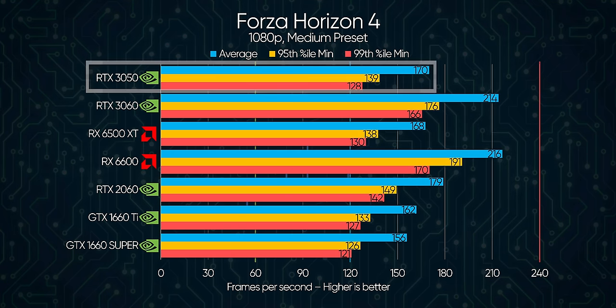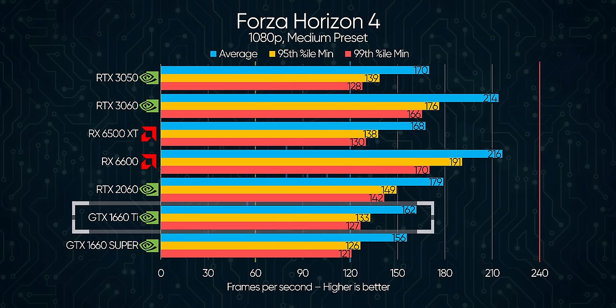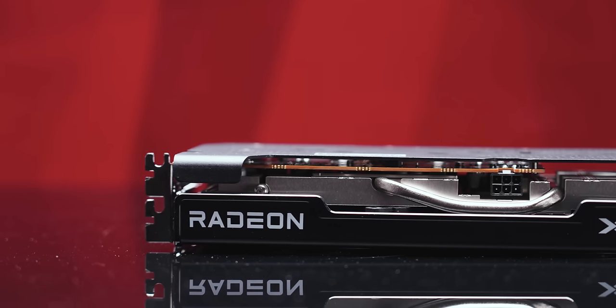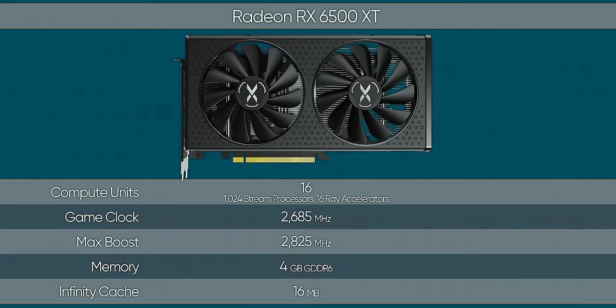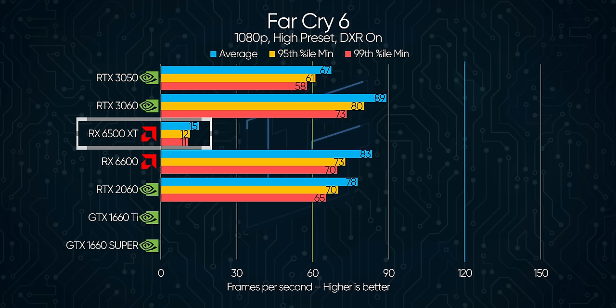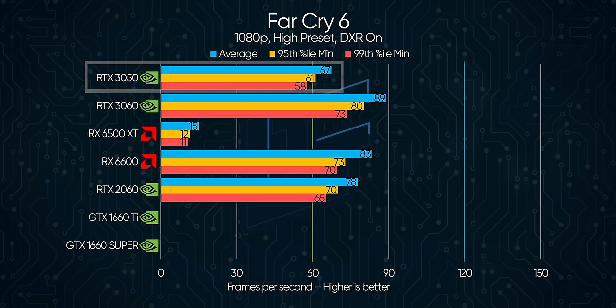Forza Horizon 4 brings more good news, even pulling a win over the 1660 Ti, although AMD's contender isn't far off here, suggesting that this title isn't sensitive to memory bandwidth at these settings — and AMD really did drop the ball with the RX 6500 XT's four-lane PCI Express connection and 64-bit memory configuration. Far Cry 6 without ray tracing displays similar results, with the RX 6500 XT's performance close but not quite matching the RTX 3050, while getting absolutely creamed the instant ray tracing is turned on, thanks to both the extra video memory and the difference in optimization of NVIDIA's RT cores versus AMD's ray accelerators.